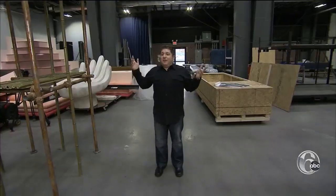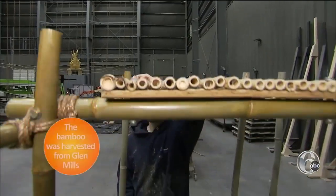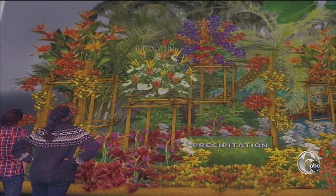All of these structures will be covered in plants, flowers, cut floral arrangements. Bamboo mixed with galvanized pipe painted to look thousands of years old will create a canopy surrounding visitors in 360 degrees of lush landscape.